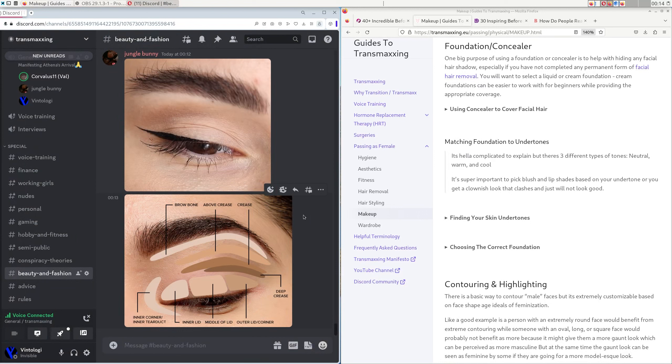Concealer, foundation, and contouring are the most important for feminizing your face. Eyeliner and eyeshadow can make you look more attractive, but it depends on the person. Some people don't like a lot of makeup, and face makeup is more than enough. Most women really just wear face makeup — maybe their eyebrows — and that's it.